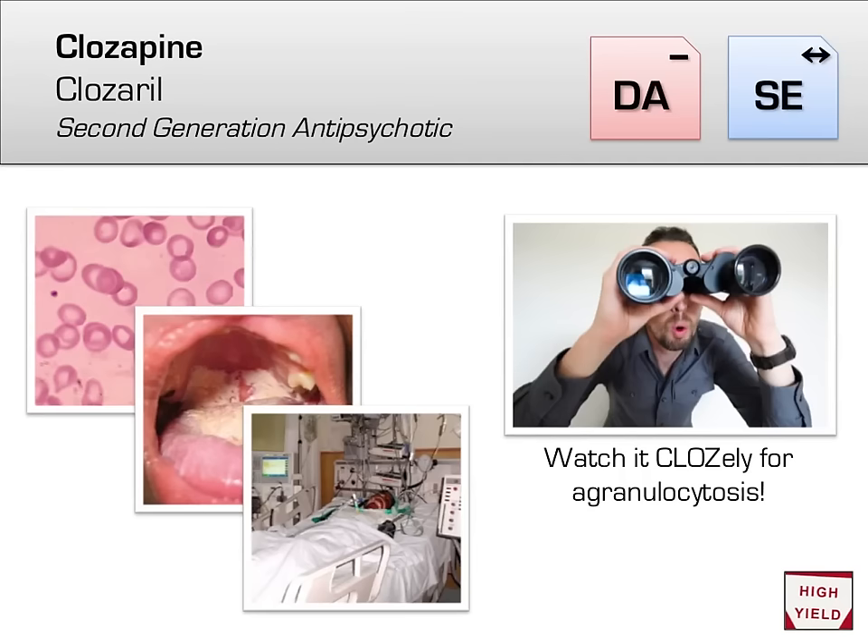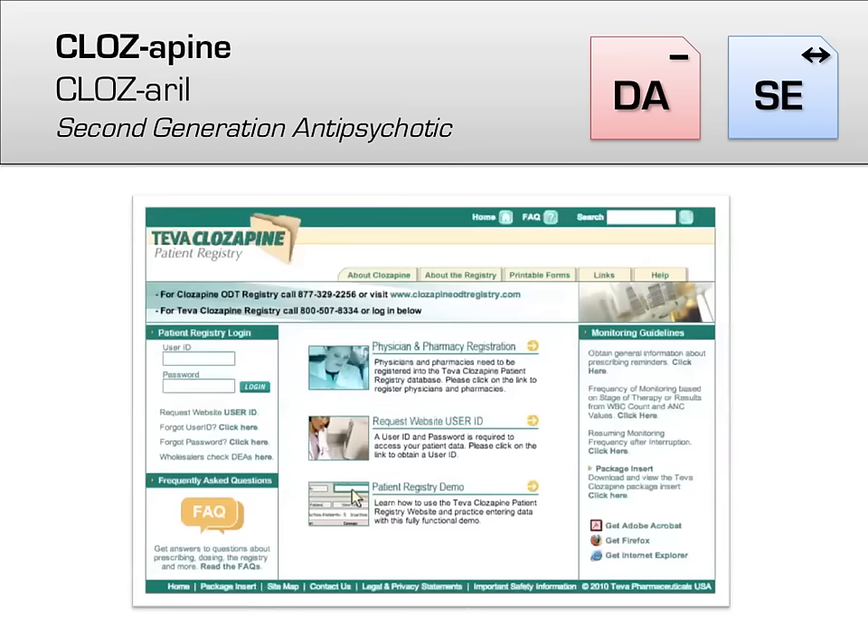The first of the atypical antipsychotics we'll go over is clozapine, brand name Clozaril. Clozapine is routinely regarded as the single most effective agent we have in the fight against schizophrenia. However, clozapine has a rare but potentially deadly side effect known as agranulocytosis, where all of a patient's white blood cells are depleted, resulting in overwhelming infection and even death. It's about a 1% chance during the first year, so clozapine is never a first-line treatment, despite its peerless efficacy. You can remember the association of clozapine and agranulocytosis by thinking that you have to watch clozapine closely to monitor for it.